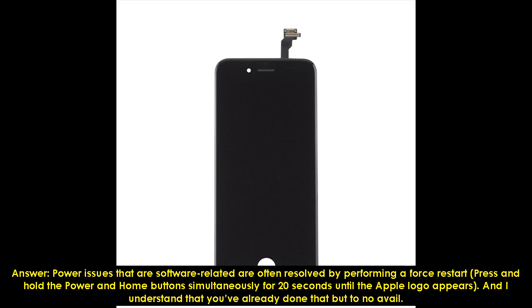Answer: Power issues that are software related are often resolved by performing a force restart. Press and hold the power and home button simultaneously for 20 seconds until the Apple logo appears. I understand that you've already done that, but to no avail.